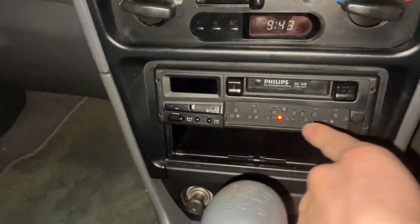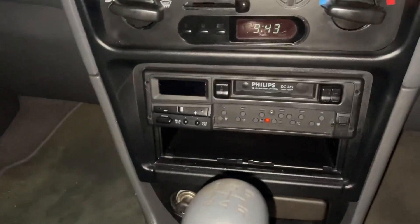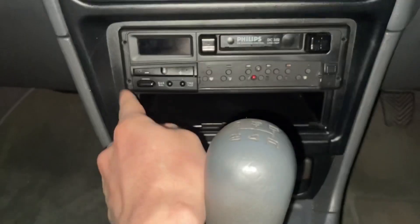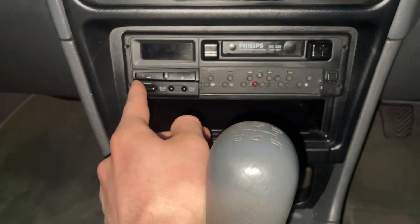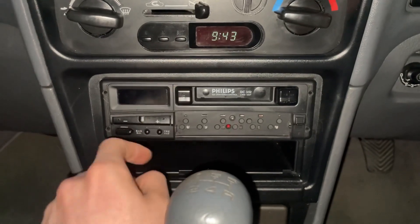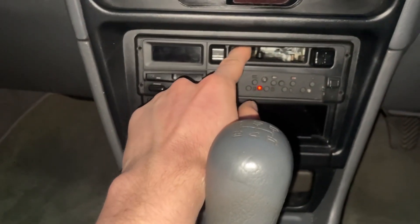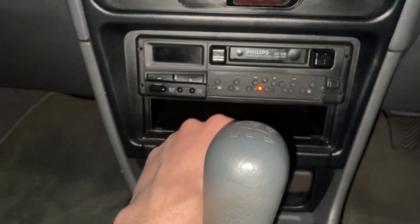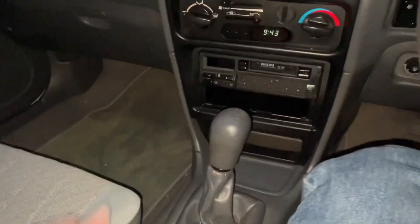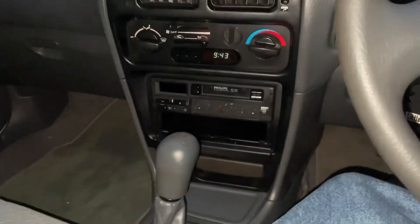It's a cassette player and I'm not old enough to have cassettes, sadly. It doesn't want to turn on. I'm going to replace it with a CD player because I don't have any cassettes but I do have a bunch of CDs — Björk, Jimora Kwai, and others. I've got a lot more upstairs.